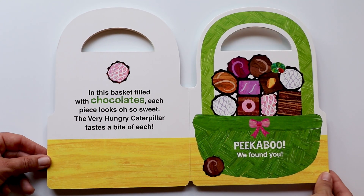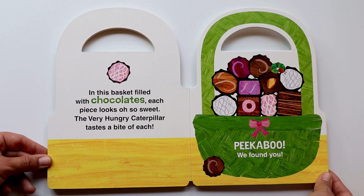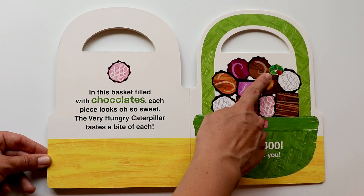In this basket filled with chocolates, each piece looks oh so sweet. Mmm. The very hungry caterpillar tastes a bite of each. He took a bite of each chocolate — do you sometimes do that? I do. And where's the hungry caterpillar? Do you see it? Peekaboo! We found you!